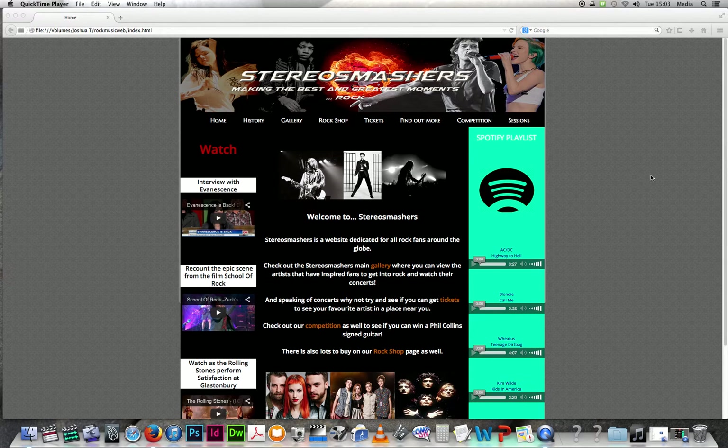This is the evaluation for my fanzine website StereoSmashers. StereoSmashers is about rock music in general, dedicated to all the rock fans of all ages — it could be from a very young age up to any age. That's what my website is due to be about.